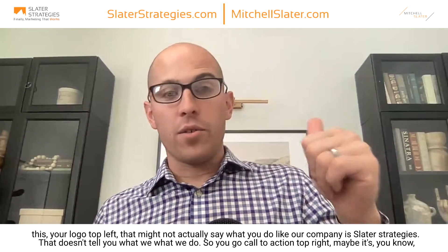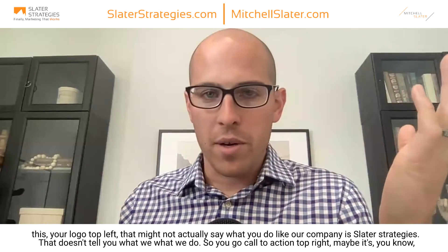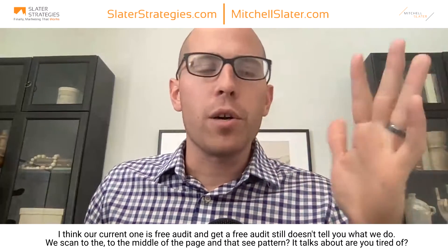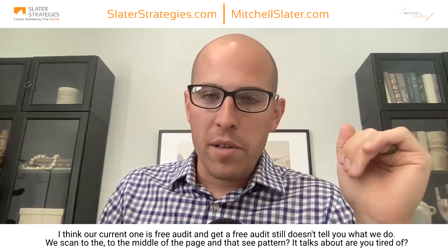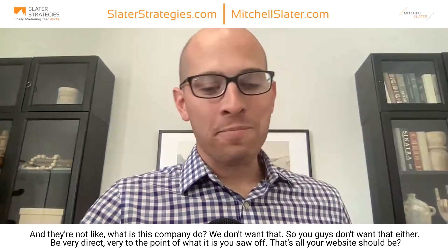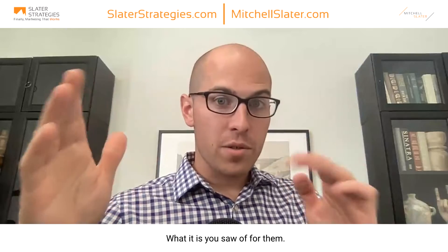Think about it: they see your logo top left — that might not actually say what you do. Our company is Slater Strategies, and that doesn't tell you what we do. Then call to action top right — ours is 'get a free audit,' which still doesn't tell you what we do. Then they scan to the middle of the page in that Z pattern, and it says 'are you tired of marketing that doesn't work?' Boom — they're a marketing company. We want people to figure that out quickly and not go, 'what does this company do?' Be very direct and to the point of what it is you solve. That's all your website should be.